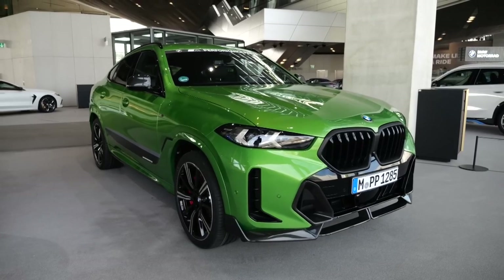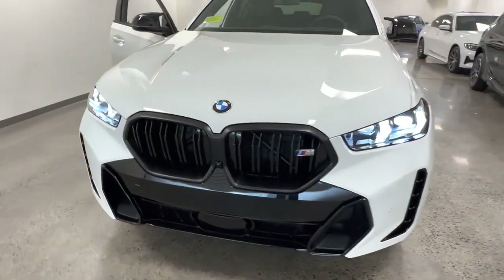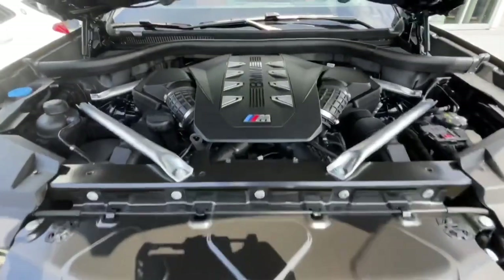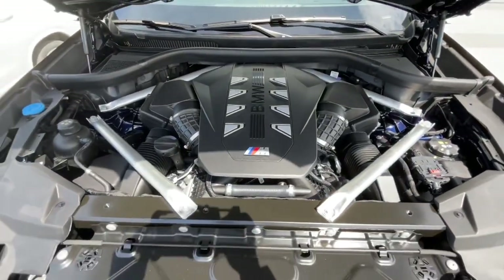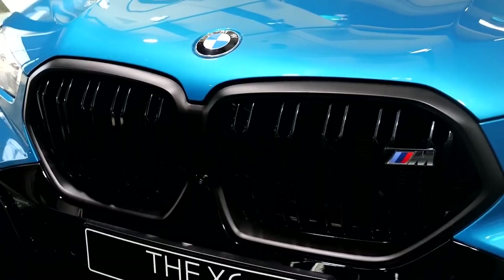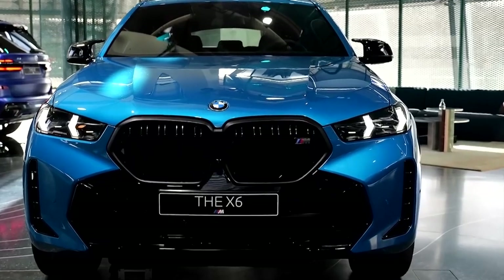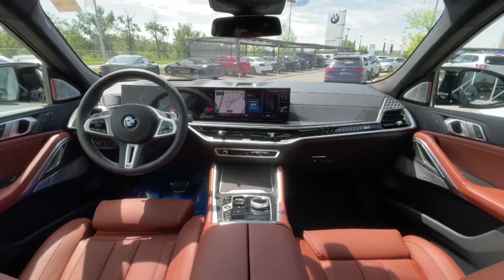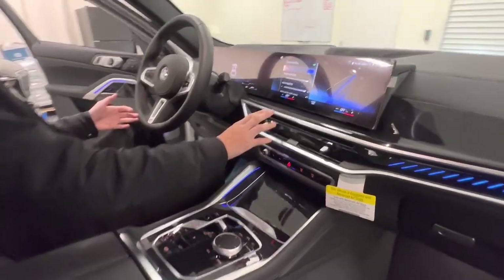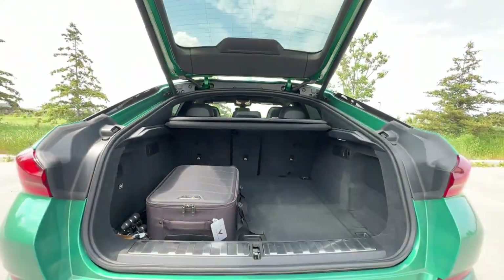Between the xDrive40i and M60i xDrive, we have to recommend the M60i. You'll want some performance to back up the dramatic looks of the X6. The M60i's V8 is good for 530 horsepower and 0-60 in around 4 seconds. Plus, the higher trim includes a sport exhaust system, sport differential, M steering wheel, heated and ventilated seats, and a heads-up display. In any form, the X6's cabin is convincingly luxurious, appointed with high-quality materials, detailed touchpoints, and big-screen tech.